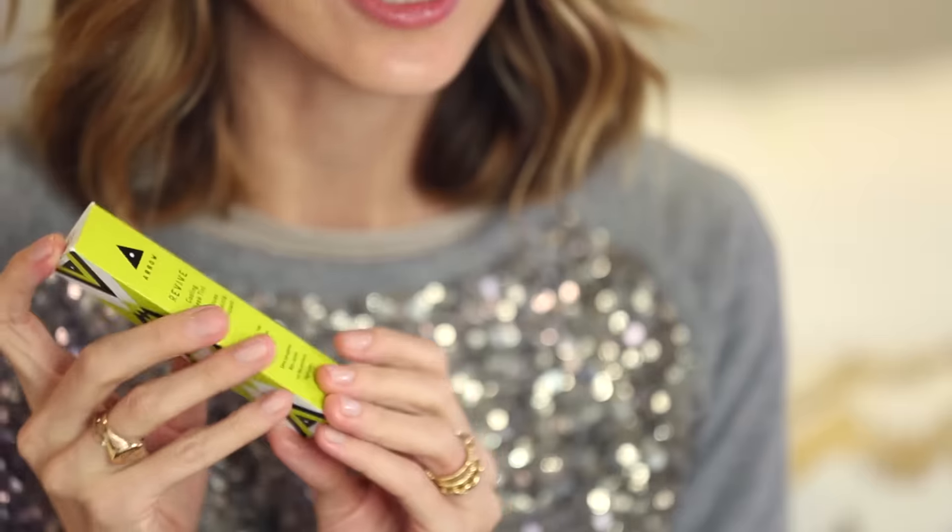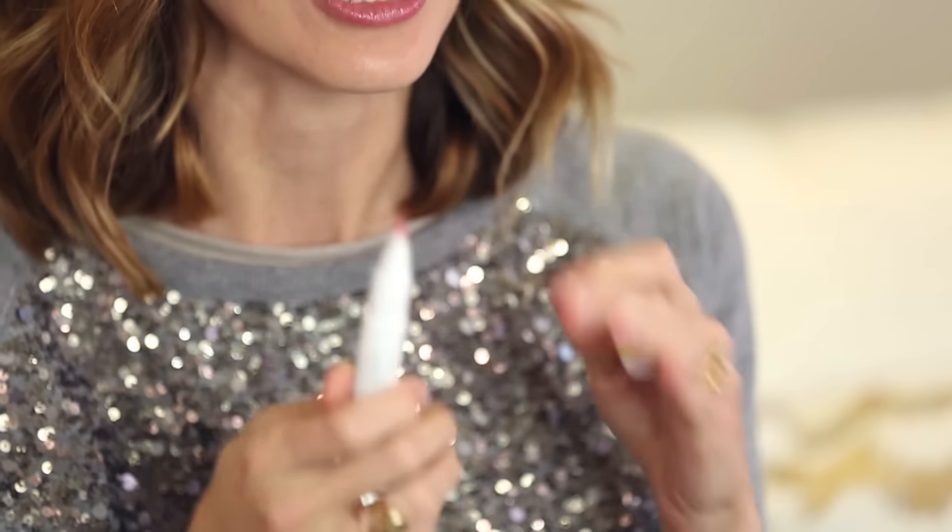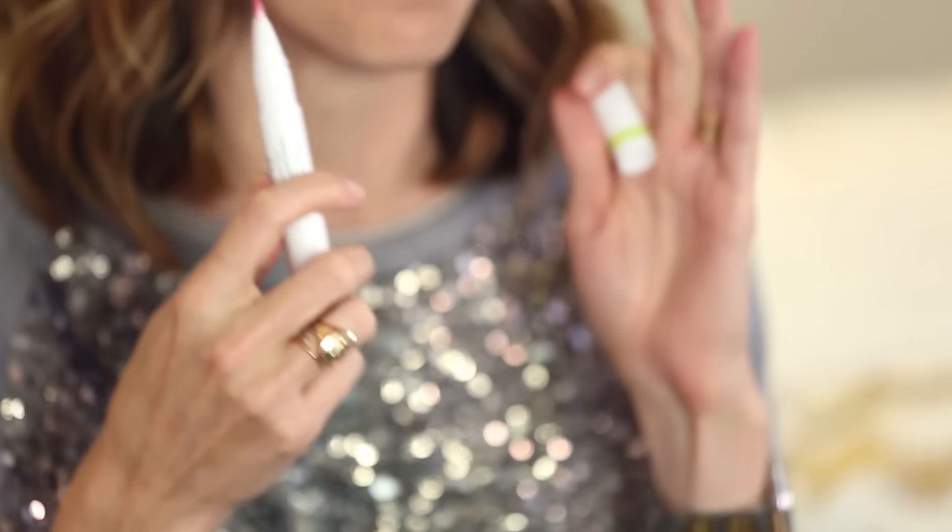The next product is a cooling cheek tint called Revive, and I mean it when I say cooling. The minute it hits your skin, it's going to give you a burst of freshness and an awesome application. It's sheer, it stains, it feels amazing going on, and it comes in two beautiful colors.